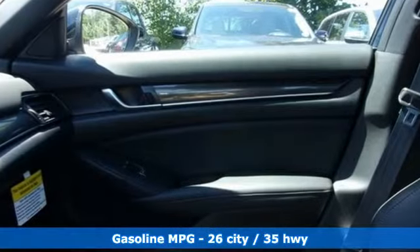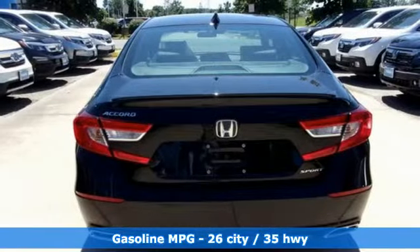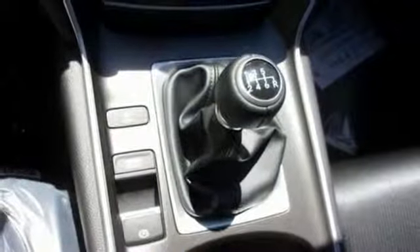It comes with the features you need and, better yet, want. Streaming audio, wireless phone connectivity, dual-zone climate control, push-button start, leather steering wheel.